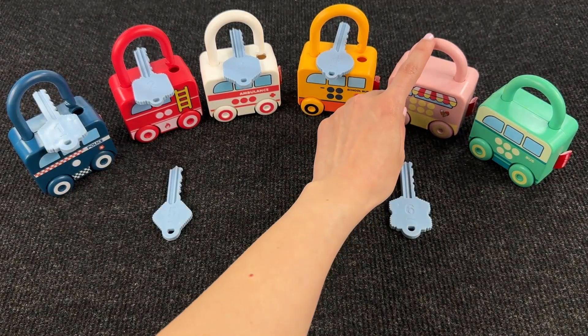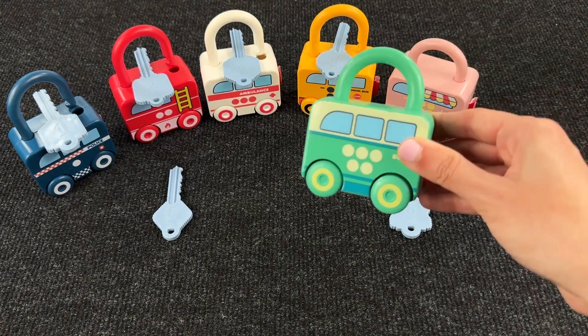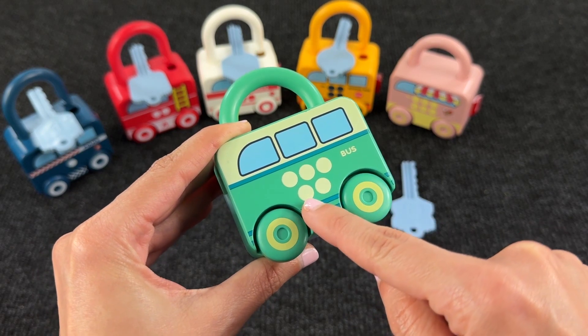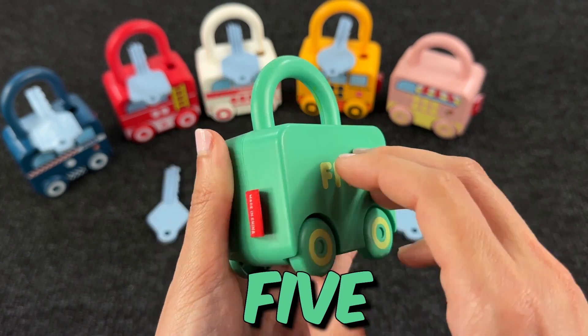Now let's check this one! It's a bus! Now we have 1, 2, 3, 4, 5 dots! And on the back we have number 5!